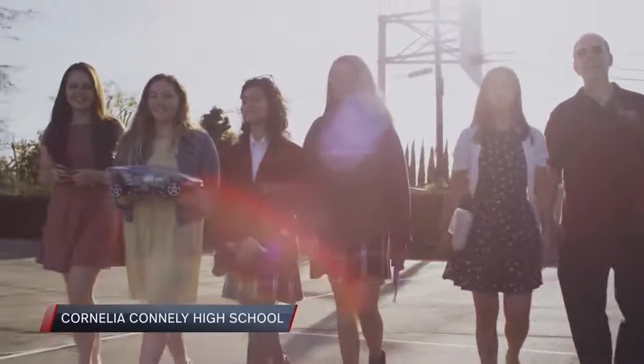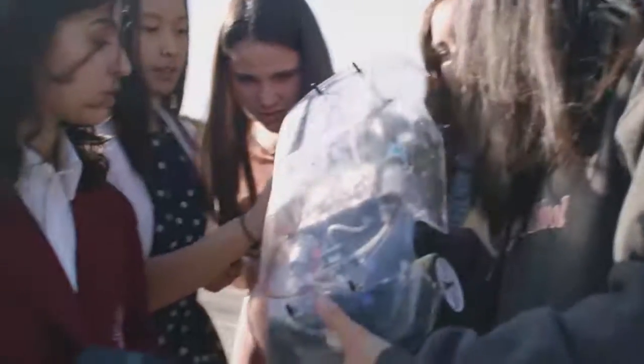Knowing that we're the only all-girls school does put a little bit of stress on us, but it also empowers us in the sense that we can be the group of girls that shows them that we can do it.